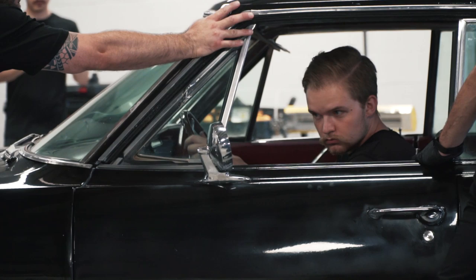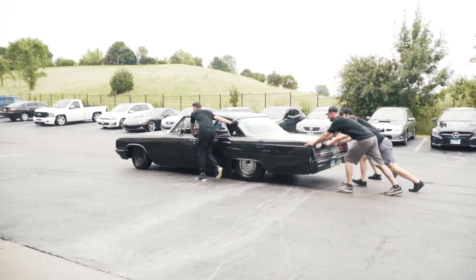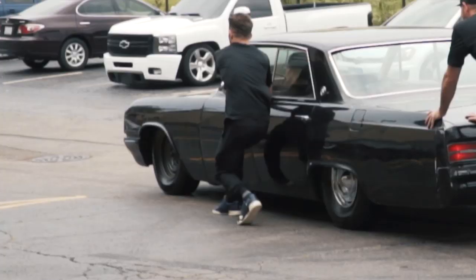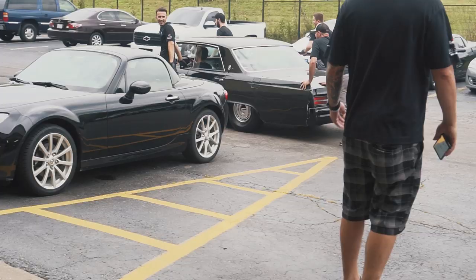Oh my god, this looks dangerous. Will is backing out his car that he just did brakes on and there's four guys all standing around it, making sure it doesn't go anywhere. That ain't gonna stop.